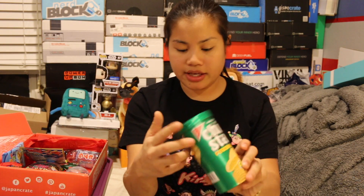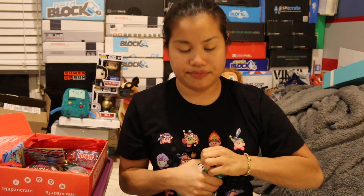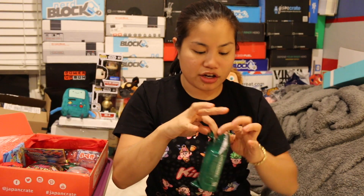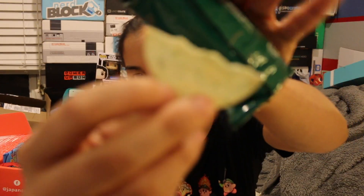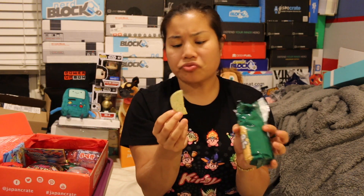The last item I'm going to try is the Chip Star Seaweed and Salt Flavor. It's a Nabisco product — just like Pringles. Every single chip is broken, but that's okay. Not a very strong seaweed flavor — you get the salt. It tastes just like an original Pringle with a hint — a very subtle, teeny flavor of seaweed. Not strong at all. I like those.